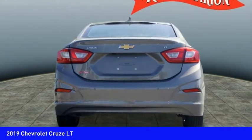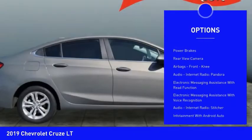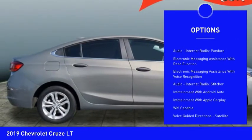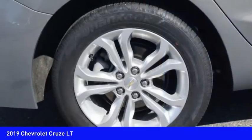Here are some of this vehicle's great options: power windows with safety reverse, traction control, stability control, remote engine start, power brakes, rear view camera, airbags, and front knee airbag.